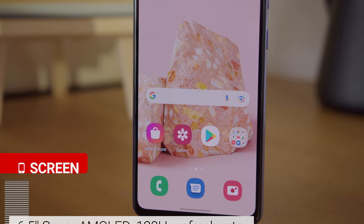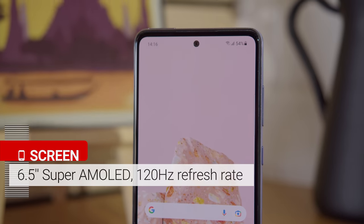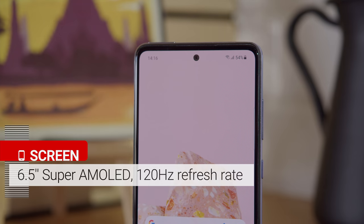The other main difference from the Galaxy A52 is the display, which here features a faster 120Hz refresh rate for smoother swiping and scrolling. Otherwise, the screen is the same though. It's a 6.5 inch Super AMOLED with a 1080p resolution, Gorilla Glass 5 protection, and a punch hole for the selfie cam.